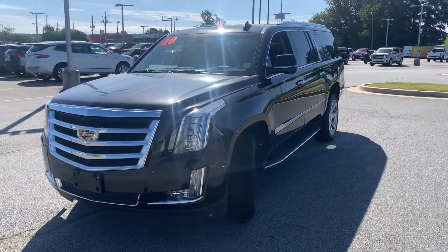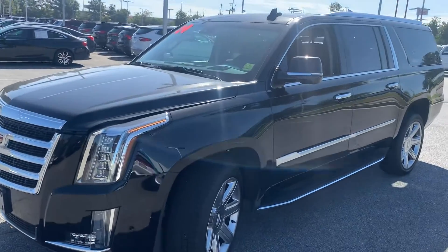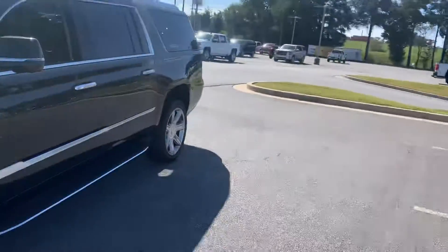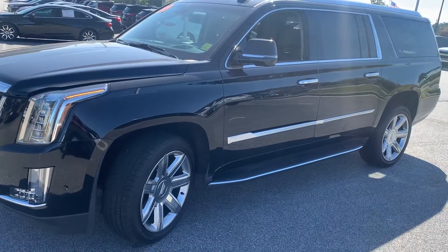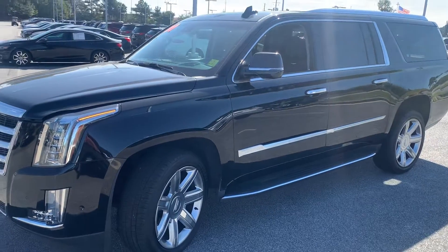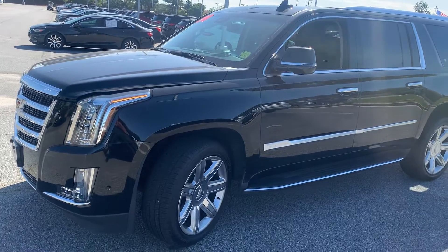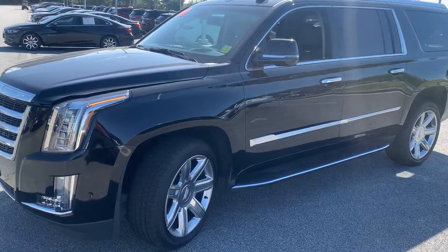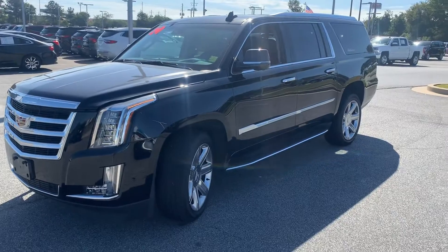Hello, hello, hello to all my CarGurus shoppers out there. This is CarGurus Corey, Corey Wade, right here at Bellamy Strickland Chevrolet Buick GMC right here in McDonough, Georgia. Hopefully your car shopping experience has been a good one so far. Today we're going to highlight an immaculate 2020 Cadillac Escalade ESV. This one has about 22,000 miles, black on black. Feel free to go on CarGurus where you found this vehicle here at Bellamy Strickland.